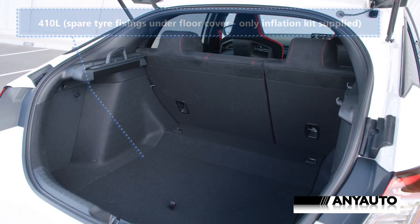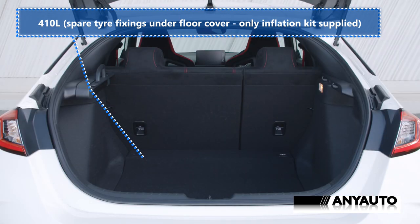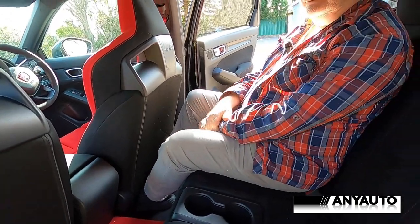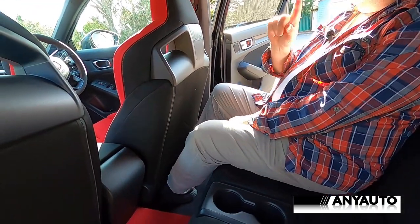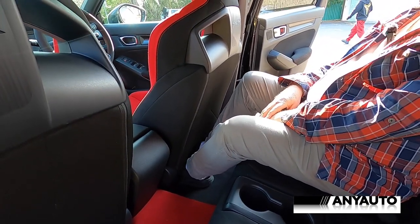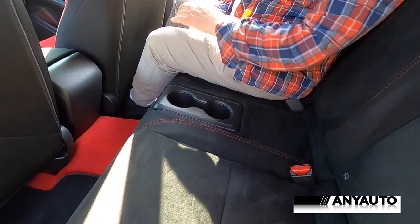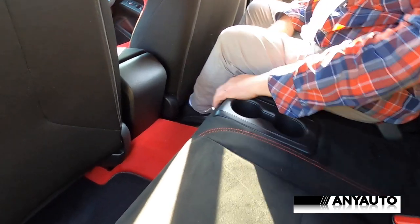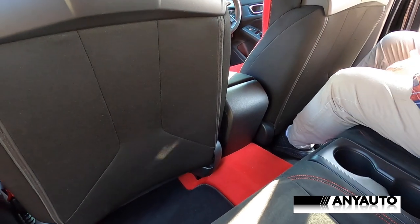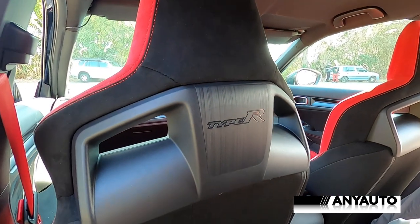Inside the boot, you can see there are mountings for a spare wheel — you'd be able to fit a spare tyre in there, but there's nothing but the kit. David, there's quite a lot of room in the back. You're not a short man by any means. Plenty of leg room and knee room here, a little bit cramped under the feet. You've got a couple of cup holders in the middle, and of course this is a four-seater. There's a marked absence of technology — no vents, no outlets, not even a little cubby hole. But there is Type R on the back of the seats, which is kind of cool.